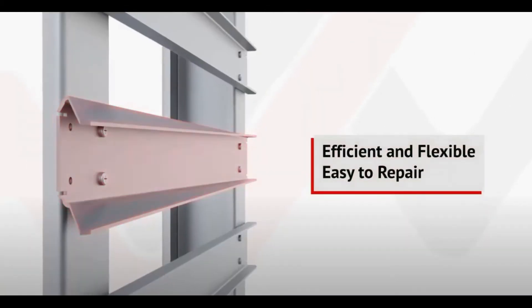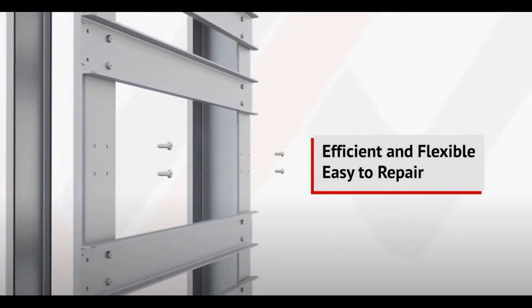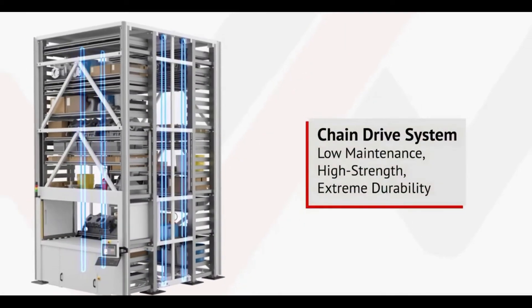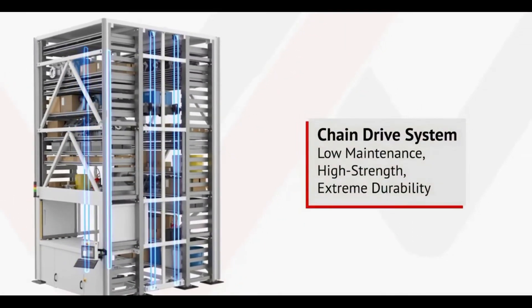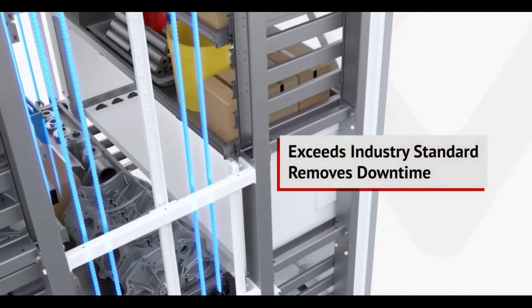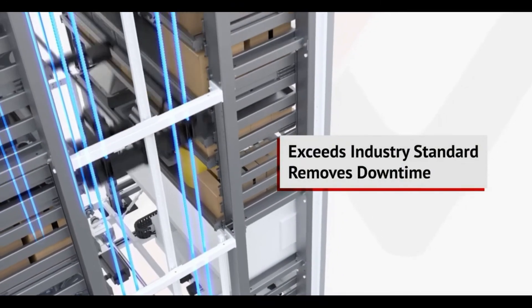If a catastrophic failure were to occur, our flexible rail system is easily repaired, unlike competitive equipment. A low-maintenance, high-strength, and extremely durable chain drive brings further peace of mind. The Veeder VLM's chain drive exceeds the industry standard and removes the downtime that comes with the use of belts.